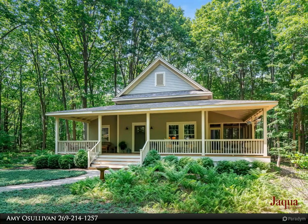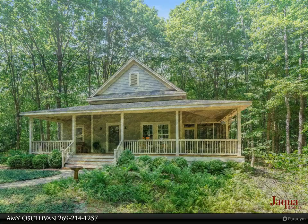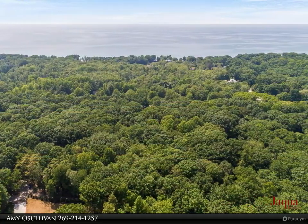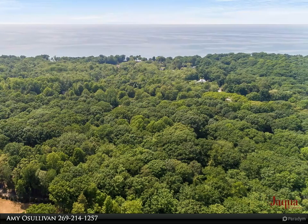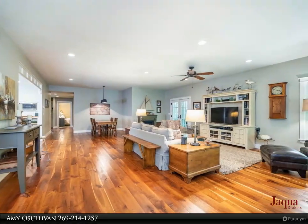Welcome to your dream retreat in South Haven. This 1782 square foot ranch home was custom built in 2011 and offers the perfect blend of modern comfort and natural beauty. Step inside and be captivated by the open concept living area, creating a seamless flow for entertaining and relaxation.